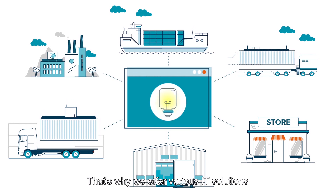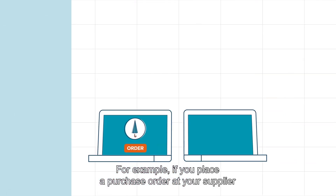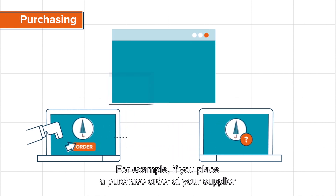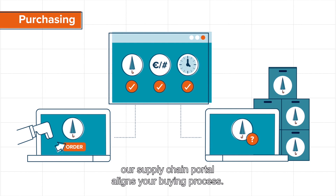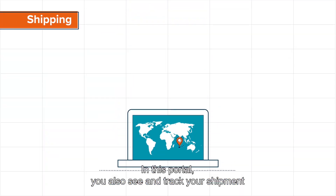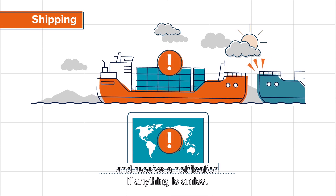That's why we offer various IT solutions for all your logistic challenges in the supply chain. For example, if you place a purchase order at your supplier, our supply chain portal aligns your buying process. In this portal, you also see and track your shipment and receive a notification if anything is amiss.